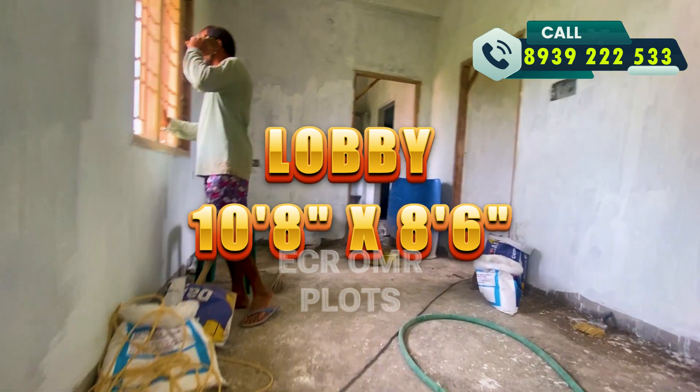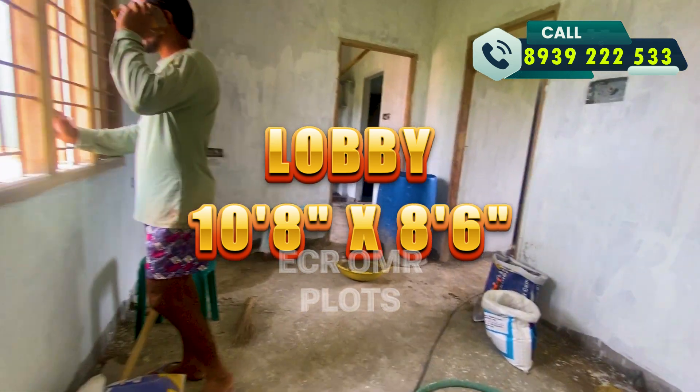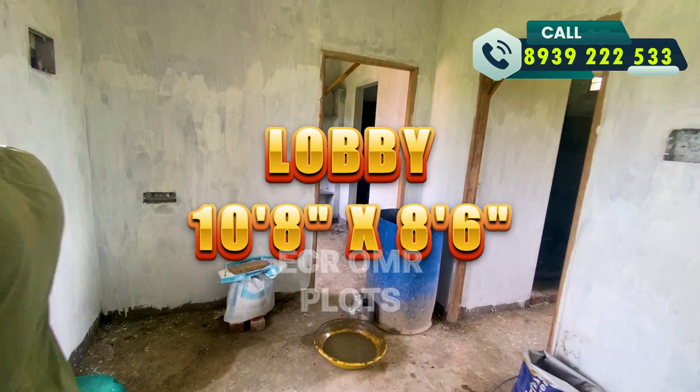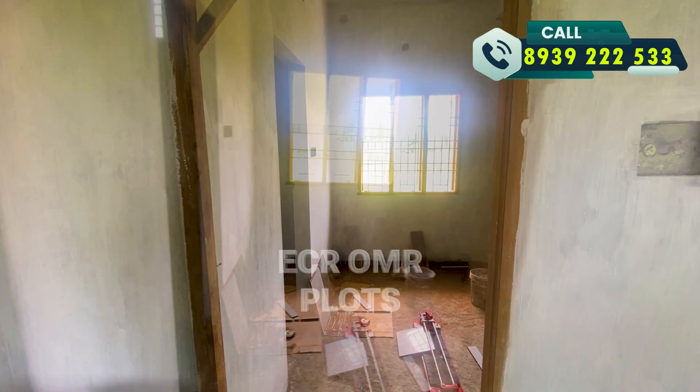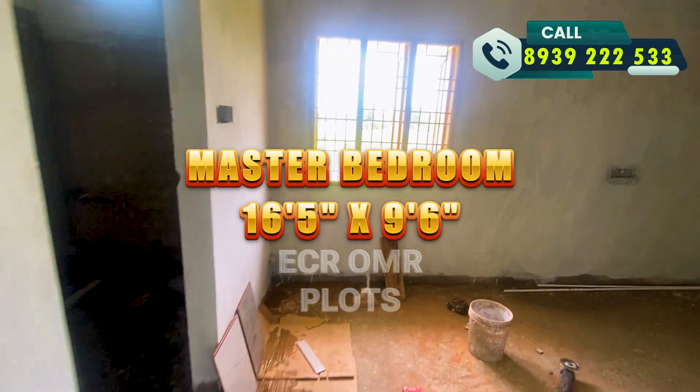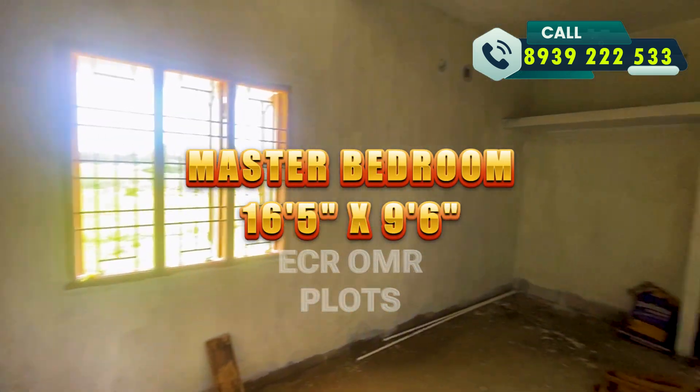You will have a master bedroom on the first floor. The master bedroom is 15.5 feet by 9.6 feet.